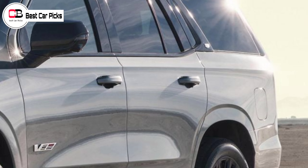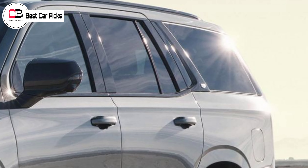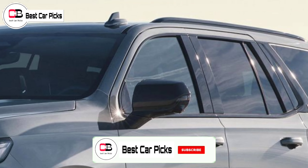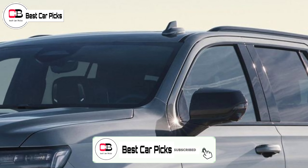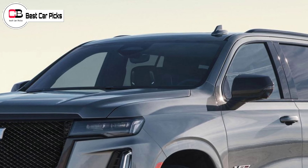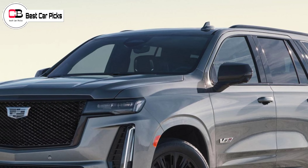In the sedan, the supercharged V8 is tuned to deliver 498 kW and 880 Nm, and delivers this to all four wheels via a 10-speed automatic transmission. If true, it will be a big step up in performance from the naturally aspirated 313 kW 6.2-litre V8 currently fitted to the Escalade range.